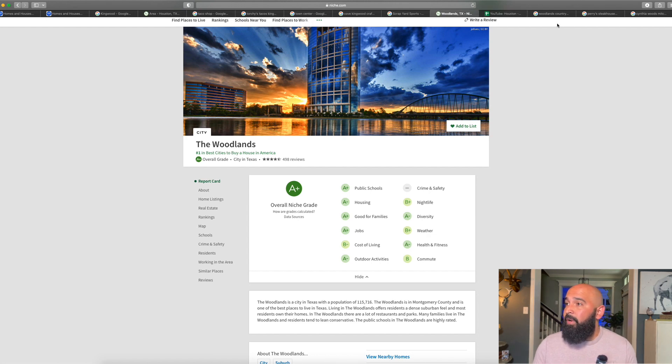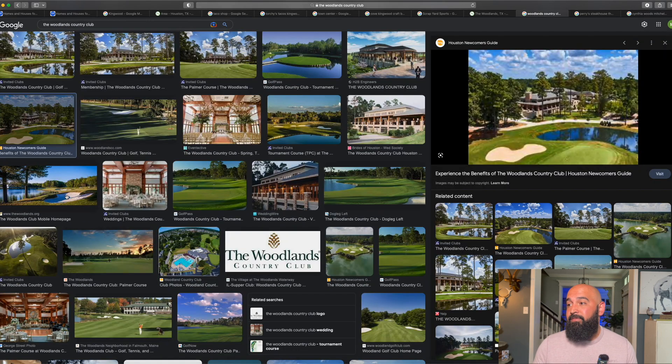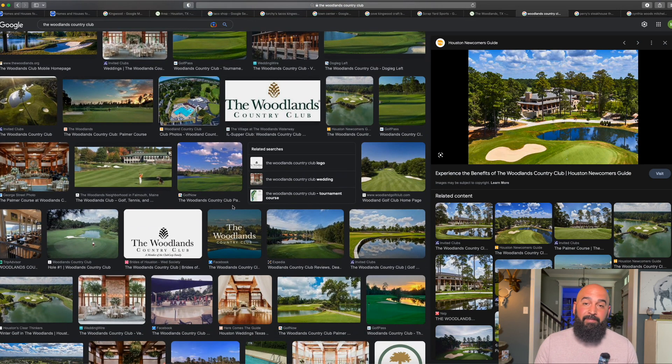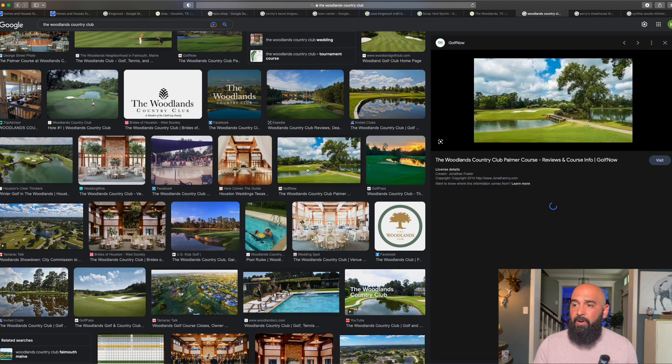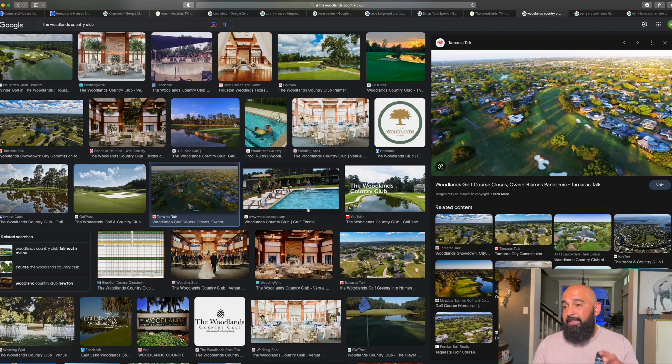If you're a golfer, the Woodlands Country Club is a must. As you can see in the pictures, it's a beautiful place. Even if you just come to visit and don't end up moving here, you have to play these courses. You can see all the water features — it's absolutely beautiful. It's also centrally located right in the middle of the Woodlands, so you can get around easily.